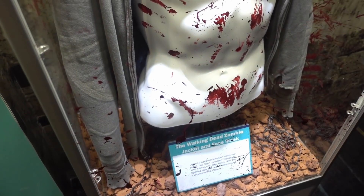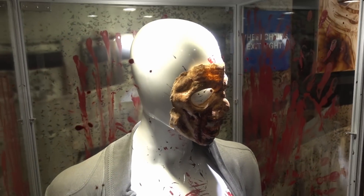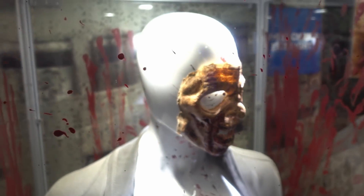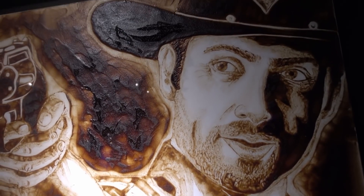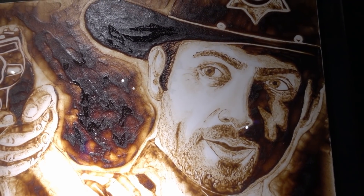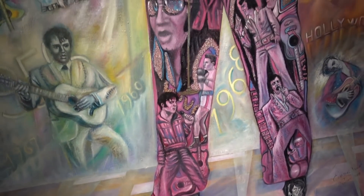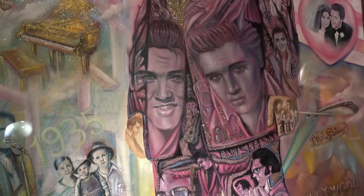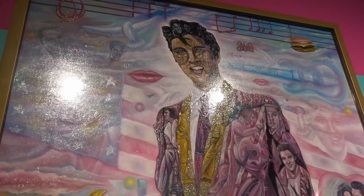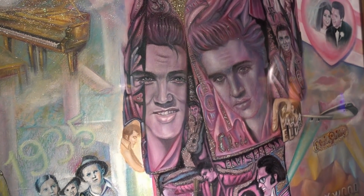Something I would expect to see in maybe LA but no - here it is, the Walking Dead zombie jacket and face mask. Look at that face mask - face off! If you want to continue with the Walking Dead, there he is - Rick Grimes painted in barbecue sauce, believe it or not. And here's another odd painting - this is an Elvis Presley painting made out of other Elvises, 600 Elvises in fact. Yo dog, I heard you liked Elvis so I put Elvis in your Elvis so you can Elvis while you Elvis.